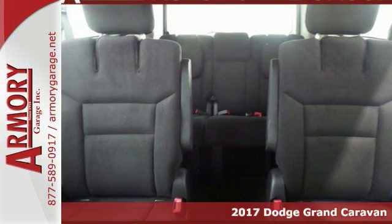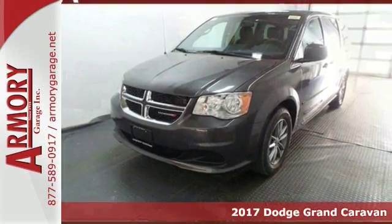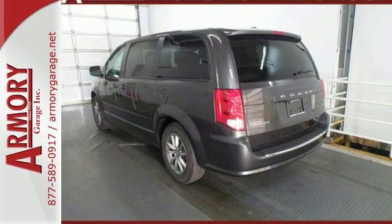Here's a 2017 Dodge Grand Caravan SE+. Whether it's taking the family across town, moving furniture, or even just tackling errands, the 2016 Grand Caravan can make it happen.